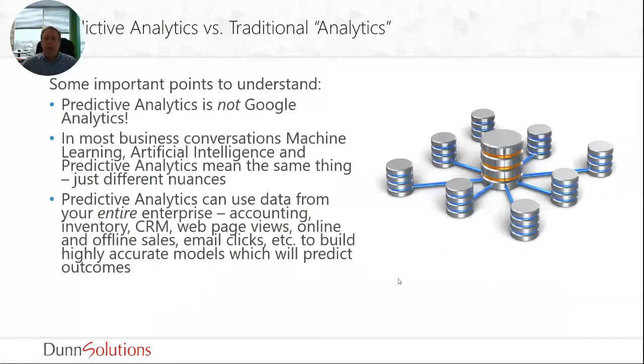First I want to understand what predictive analytics is not. When we talk about predictive analytics, a lot of people come back and say 'oh we use analytics — we use Google Analytics.' Well, it's not really predictive analytics. Predictive analytics is a much wider type of discussion. In many places, machine learning, AI, and predictive analytics all really are the same thing — they're just different ways of describing how we come up with our models and scores, different nuances.